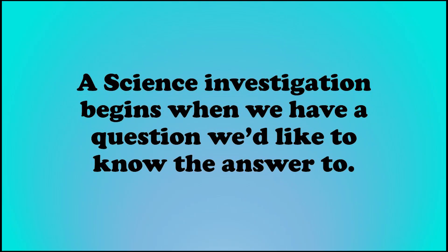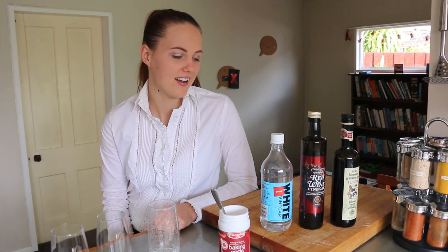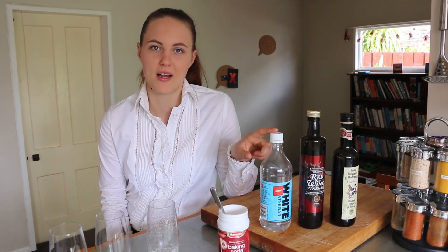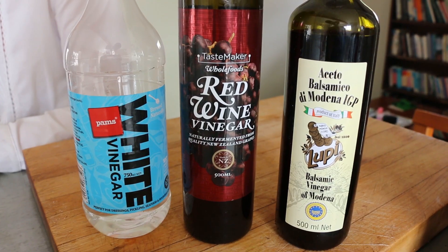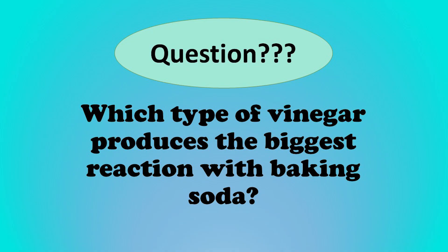A science investigation begins when we have a question we'd like to know the answer to. We use observations and experiments to help us find the answer. So today I'd like to take this simple home experiment one step further. I have three different types of vinegar and I'd like to ask the question: which type of vinegar produces the biggest reaction with baking soda?